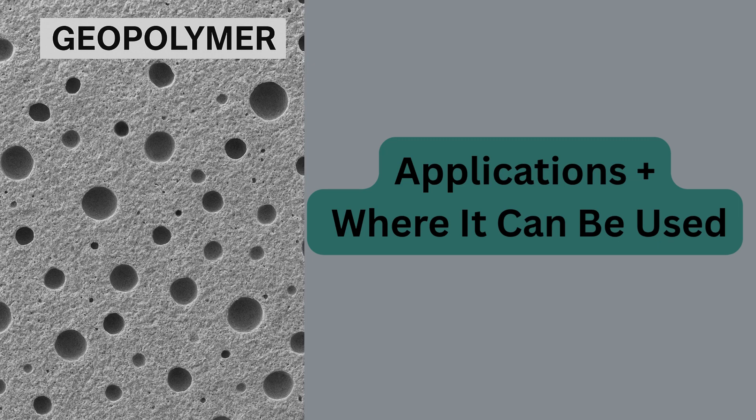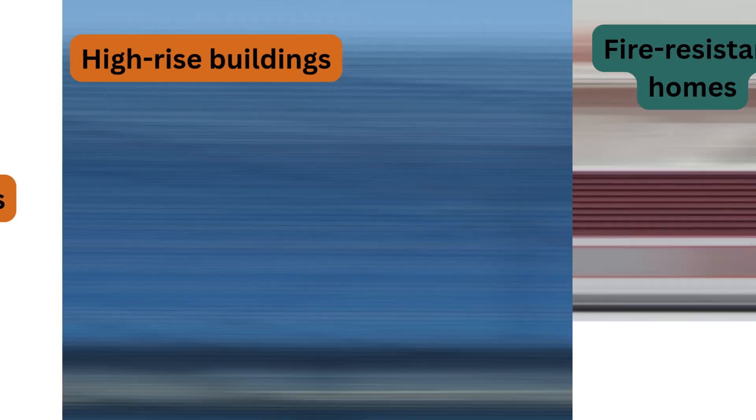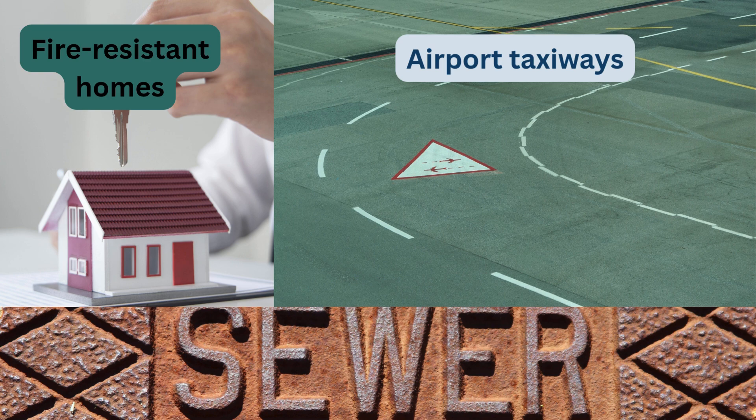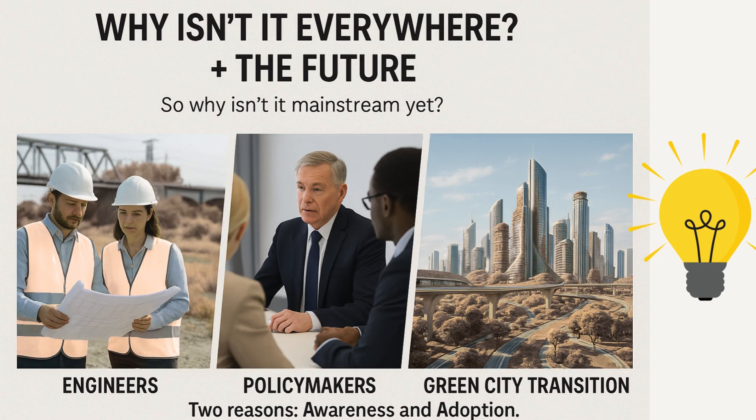Geopolymer concrete is already being used in pavements, high-rise buildings, fire-resistant homes, and even airport taxiways. What's stopping adoption? A lack of awareness, though growing research and government push are changing that.